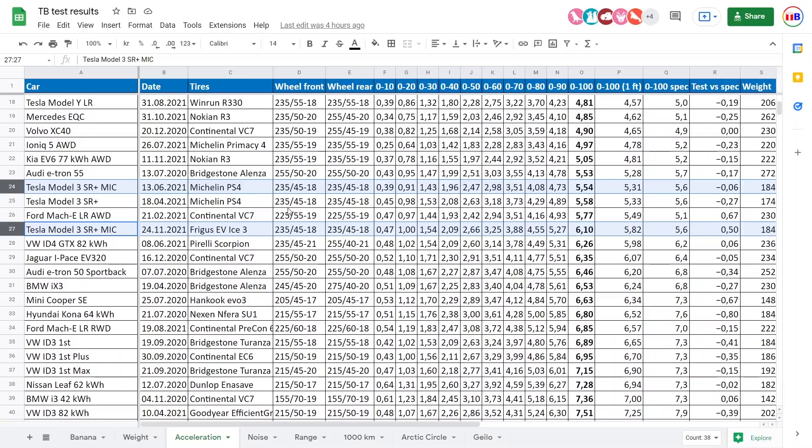But that's actually not too bad, considering it's just rear wheel drive. You will see in another video when I test the front wheel drive Polestar 2, how that one came out.